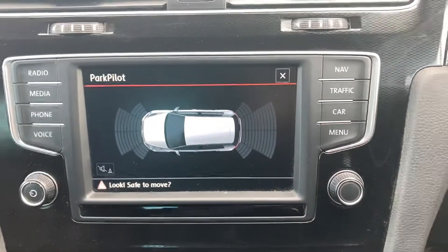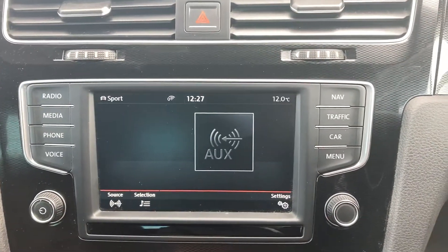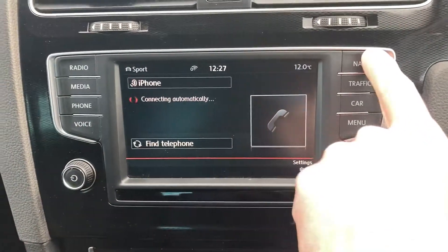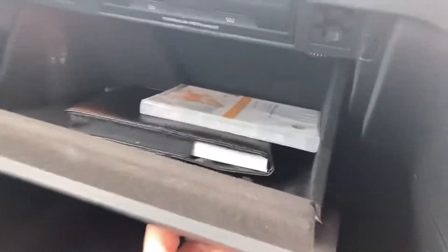Parking sensors there. Media connection with your phone paired in via Bluetooth. Satellite navigation — the SD card goes in this slot here, and the SD card's in the office.